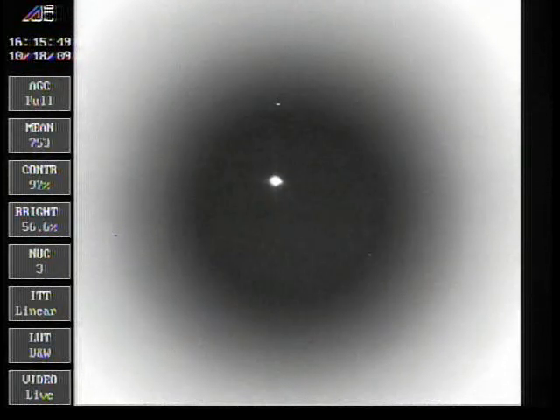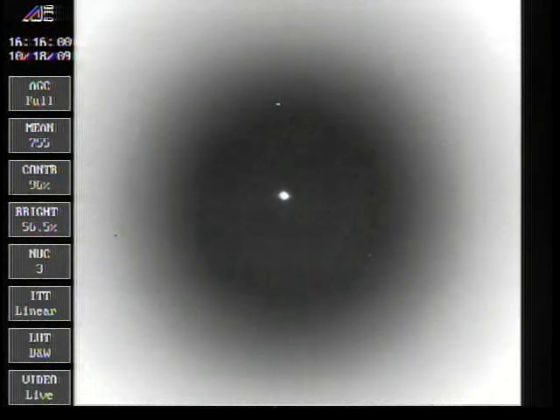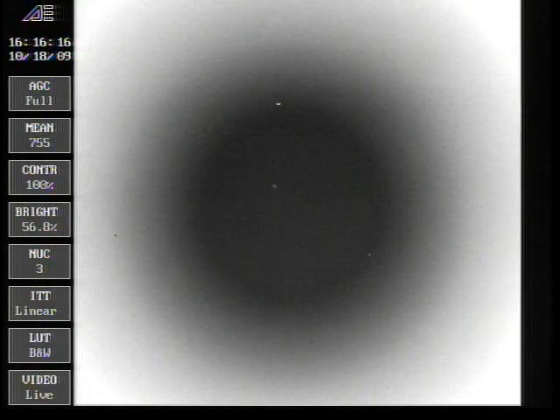Everything is expected there. Boost phase throttle has been in operation right on time, coming up on main engine cutoff. And we have cutoff. Everything looking good there. We have stage separation. Good extensiometers. We have pre-start on locks and fuel.